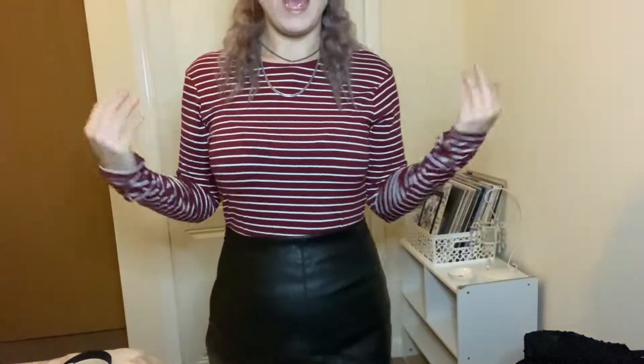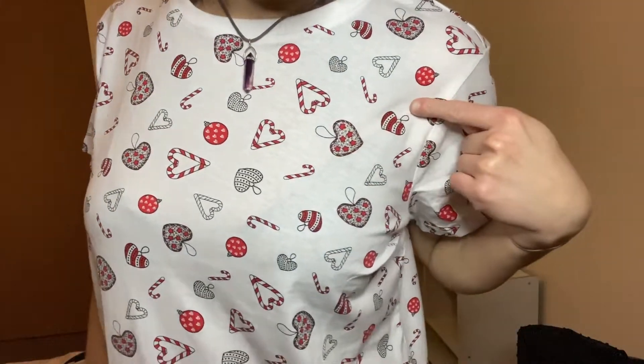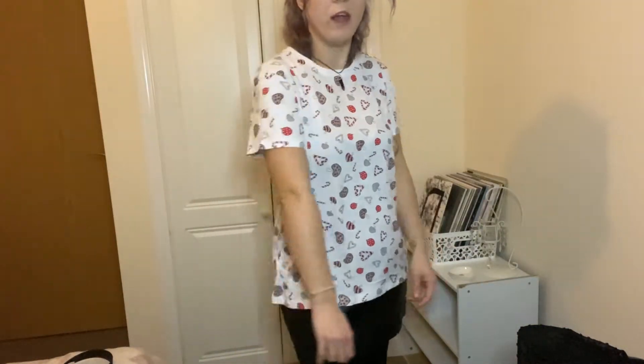The last top to try on is this basic Christmas top with decorations and candy canes — it was two pounds fifteen. I've got it in a large so it is quite oversized but I wanted to wear it with a hoodie and jeans, possibly for work. I think it's a really nice design — just a nice Christmas basic top.